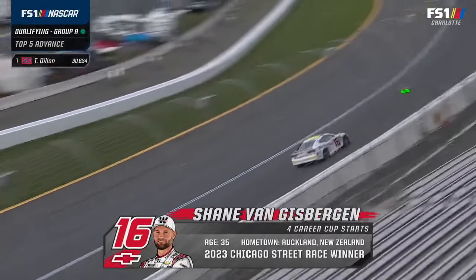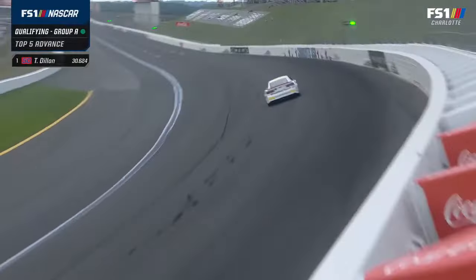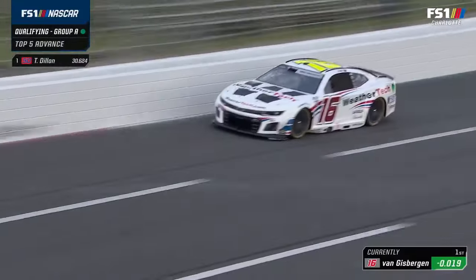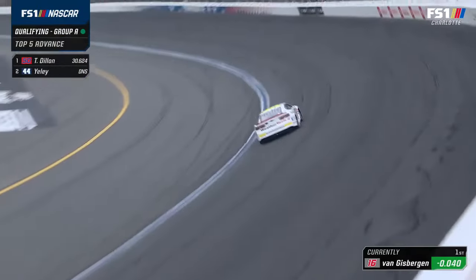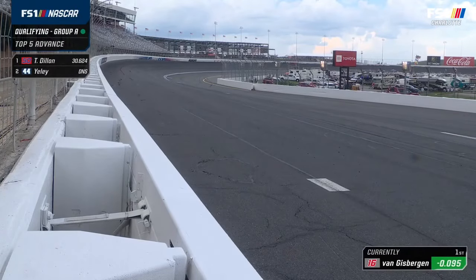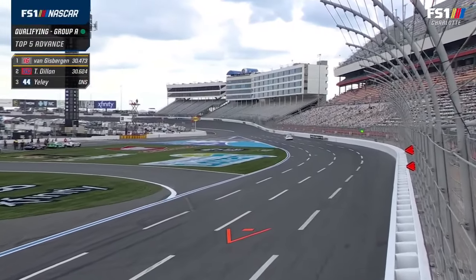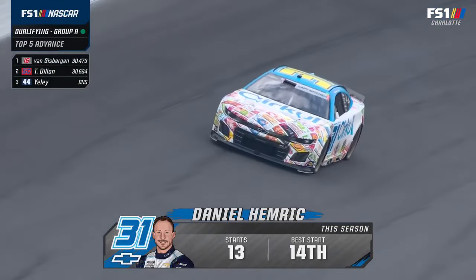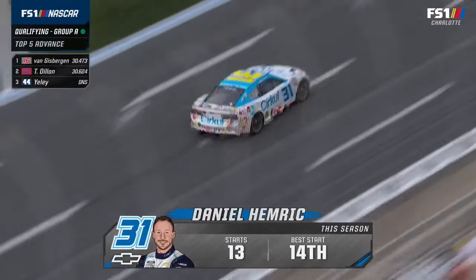J.J. Yeley did not practice and will not make a qualifying run. This is Shane Van Gisbergen — two-time Bathurst 1000 winner in Australia — about to make his first start in the 600. This has been a huge learning curve of a day for Shane: he ran the Xfinity race, learned all day, first time at Charlotte, first time on an oval in a cup car. Can't even imagine what's going through his mind. He ran a 30.47. Here's Daniel Hemrick — started 14th at Dover, has had top-ten finishes in his last four races, and this will be his second 600.